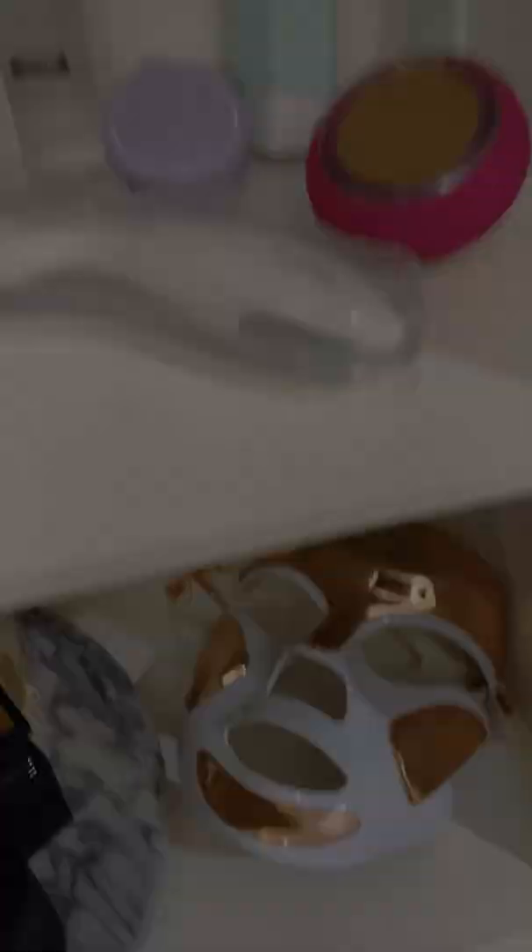Number two: the Dr. Dennis Gross LED Light Therapy Mask. The red light targets fine lines, the blue light targets acne, which is why I love it — and you can do both at the same time. Plus, it comes with a whole skincare set if you get it through them.